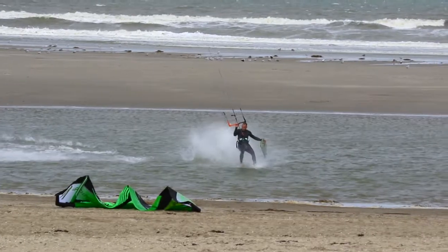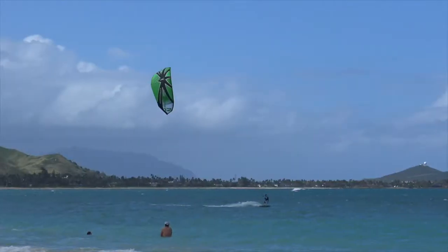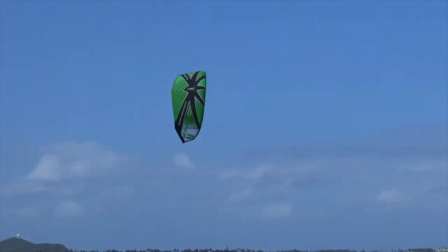Our most popular and best-selling kite to date, the Prodigy comes by its success honestly. Featuring a massive wind range and incredible flight stability, the Prodigy is an ideal choice for kiters looking for the perfect free ride or wave kite.